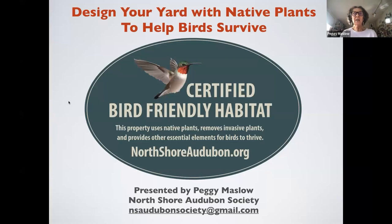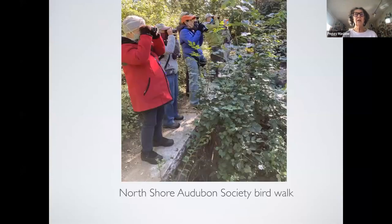This is our sign — if you have a bird-friendly habitat, you get the sign without the words on the top and bottom. You can always write to me at nsaudubonsociety@gmail.com. North Shore Audubon is a bird watching group. We do a lot of bird walks Wednesday and Saturday mornings. Anybody's invited — you can look at our calendar at northshoreaudubon.org.